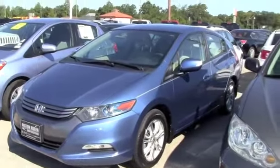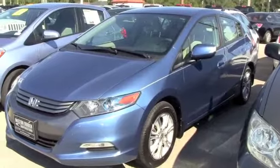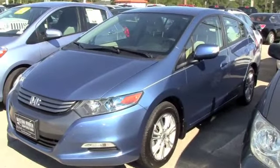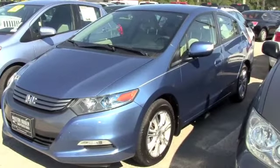This is a 2010 Honda Insight EX, great on fuel, very nice family car, plenty of room. You're going to get Honda quality, plus you're going to have comfort and reliability.